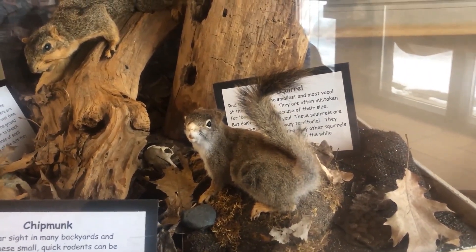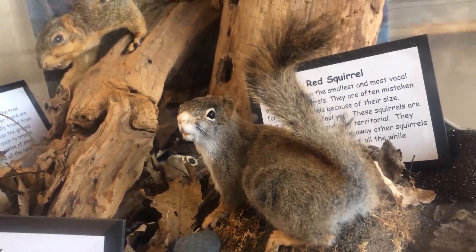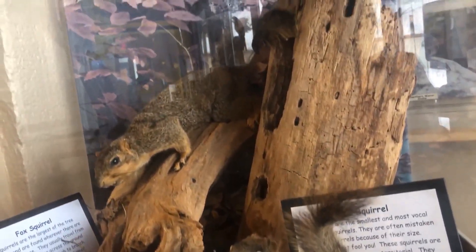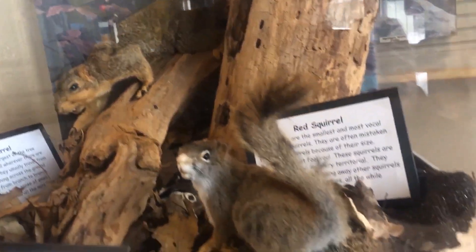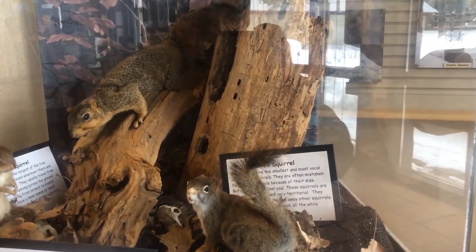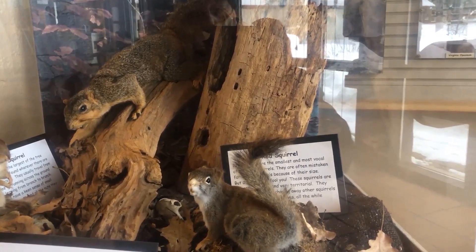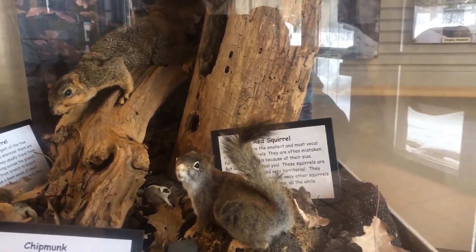This next squirrel is one not seen quite as often because they don't do as well in urban environments. They thrive here at the park and do well in more heavily wooded areas and neighborhoods. These squirrels are much smaller than the gray and fox squirrels, but what they lack in size they make up for in spunk — these little guys will often win in a fight with the fox or gray squirrel.